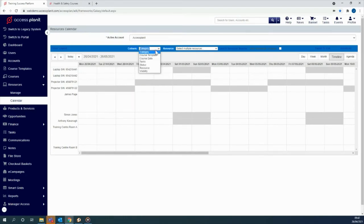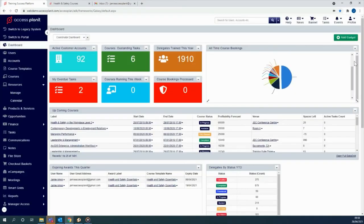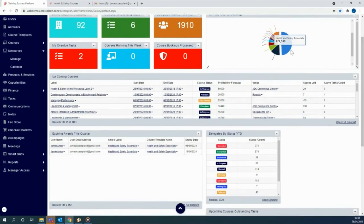And while all this is going on, our workflow engine is hard at work behind the scenes, automating all of your course communications and tasks. And when those bookings do start flying in, it can all be tracked on your Access Planet dashboard. Training management made easy.